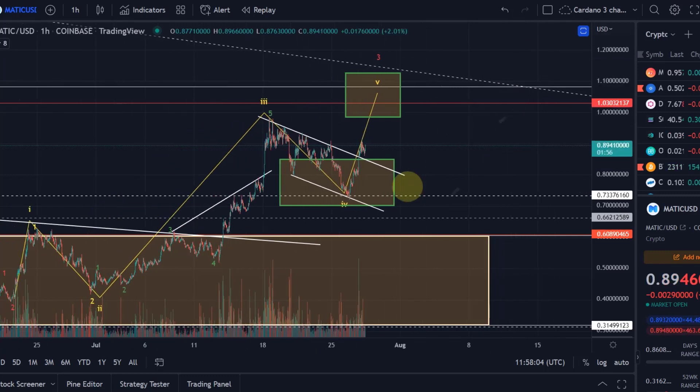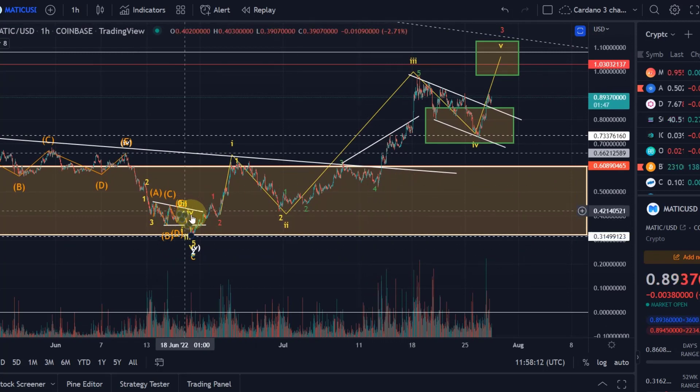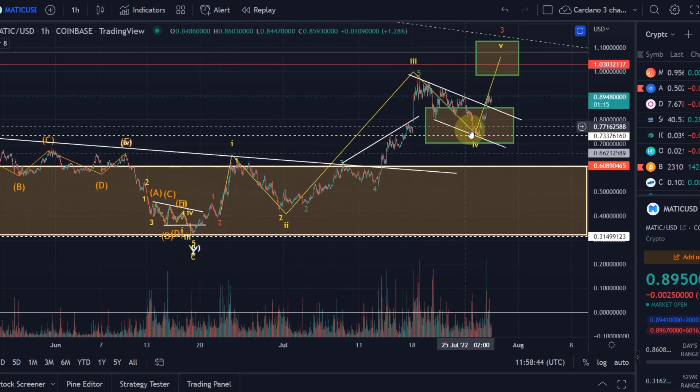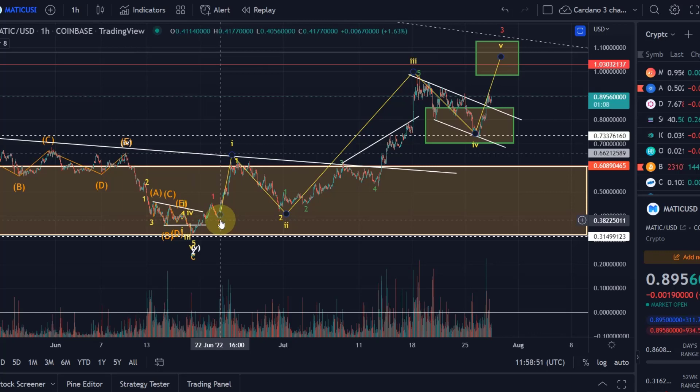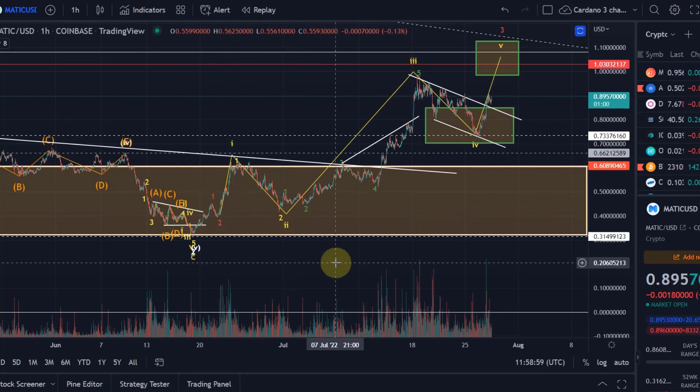MATIC is doing exactly what this wave count suggested. Anyone who's been with me for a long time remembers I looked at this from a bullish point of view, where we first counted it as a one-two-three. We didn't expect a strong retracement, but there was one, so we had to recount it as a one-two. Someone in the comments said a second one-two setup cannot be larger than the previous one — that is not correct. You can have a small one-two of a higher degree and then the next wave can be larger. That is absolutely valid and doesn't contradict any Elliott Wave rules.